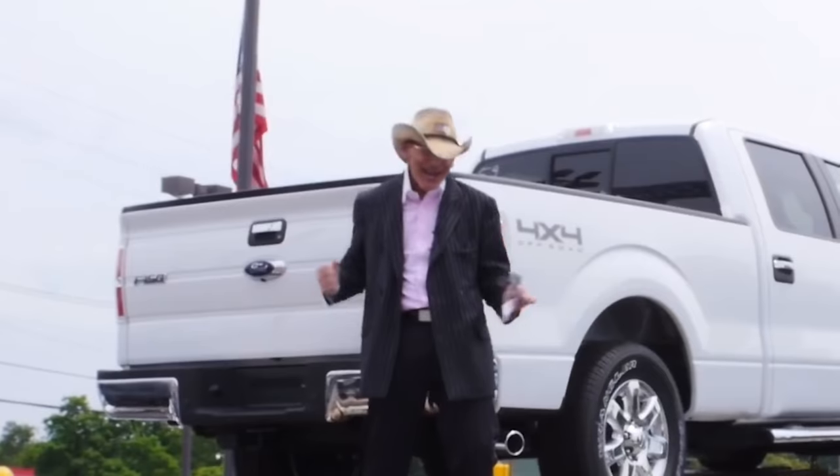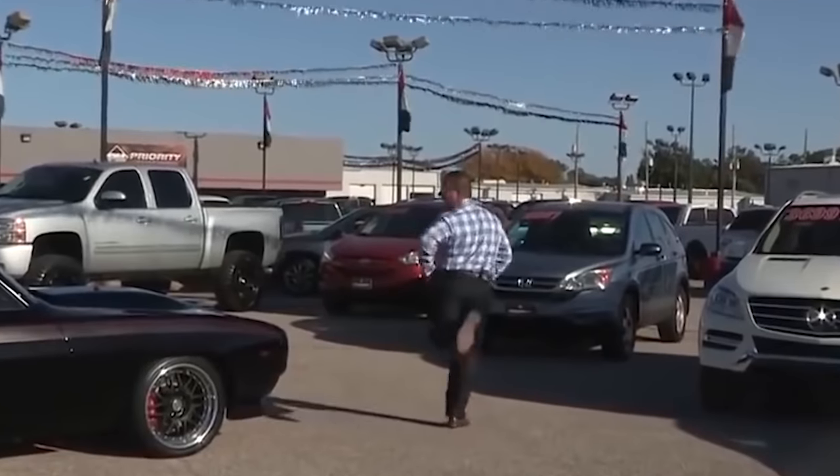Buying a new car sucks. Dealership haggling aside, the most stressful part about buying a car is usually figuring out how to pay for it. Cars are expensive — usually the most expensive thing you own — but it wasn't always like that. Here's how cars got so pricey.